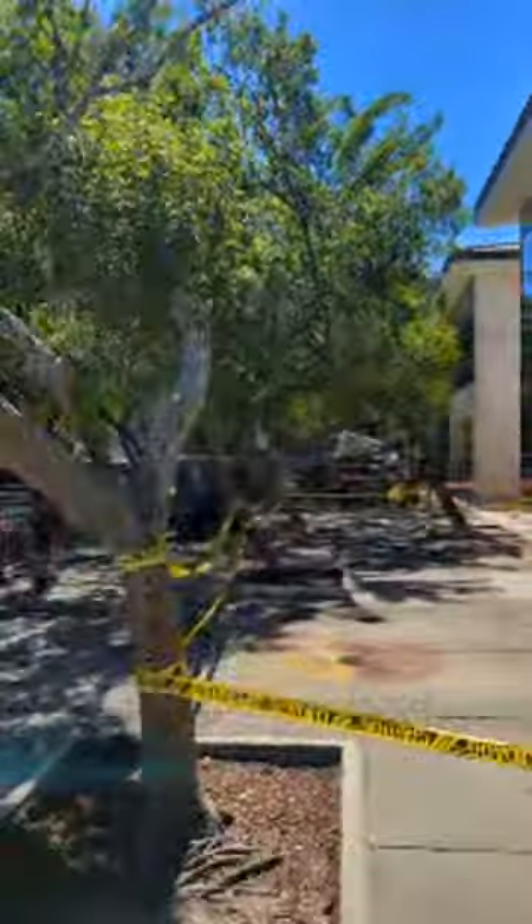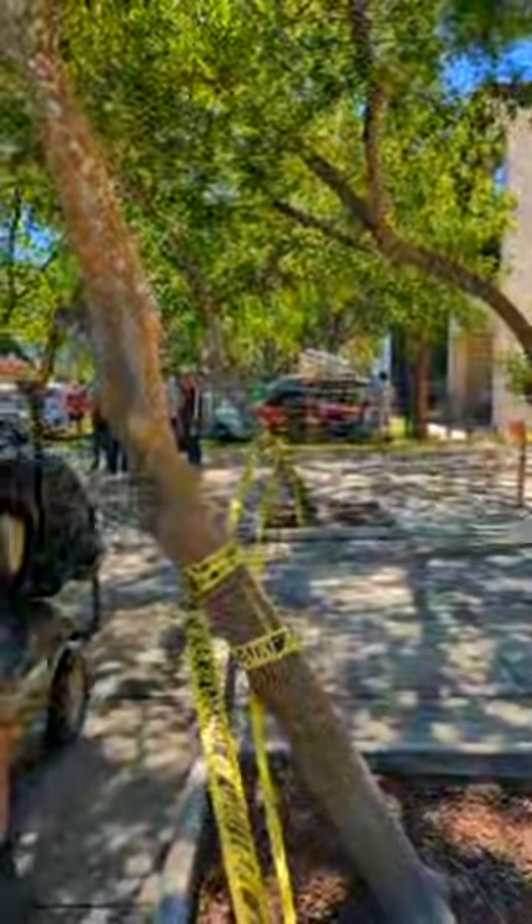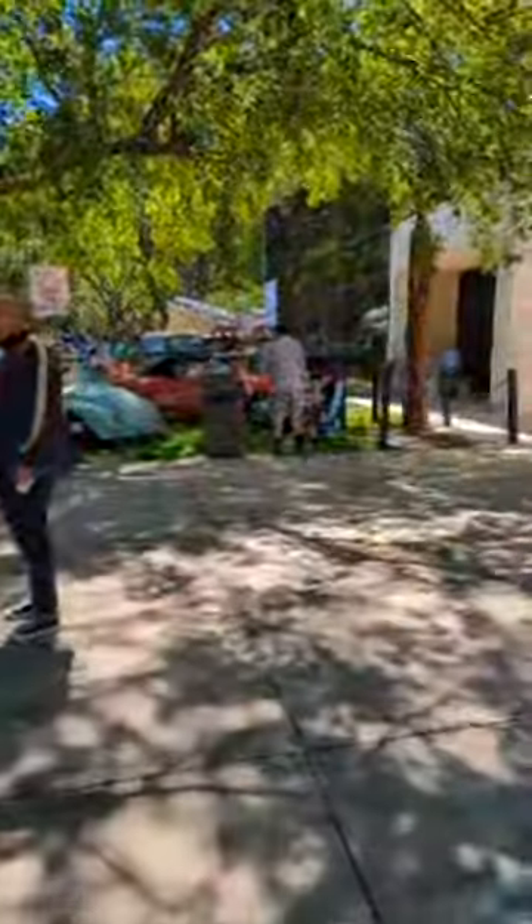Coming around the corner — see some folks on this side of the building. Facilities folks here doing their thing. There's a pretty Ghia over here. My spidey senses are telling me we may end up seeing a 356 — don't hold me to it, but we saw one yesterday so it stands to reason it would be here as well.